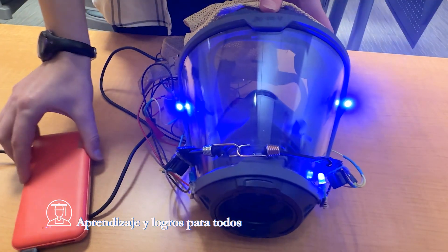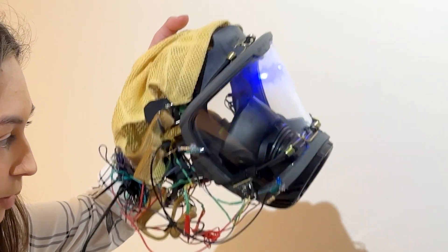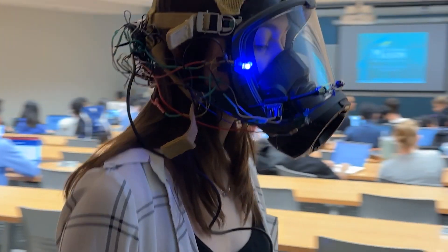The mask works through a system with ultrasonic sensors and blue LED lights. The sensors work kind of like echolocation — it bounces out a wave and when that comes back it converts it to a distance. The whole point of this is to give you like another set of eyes.